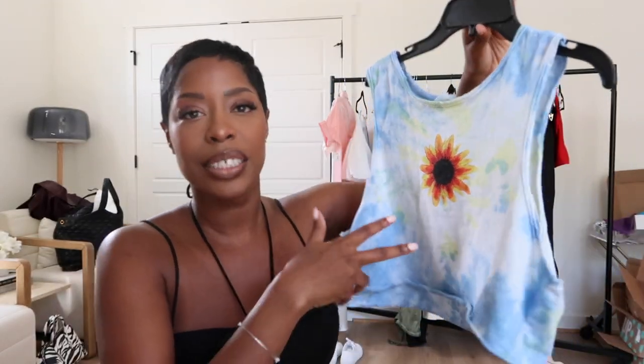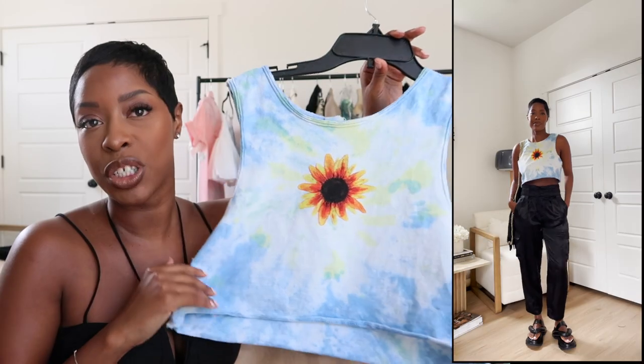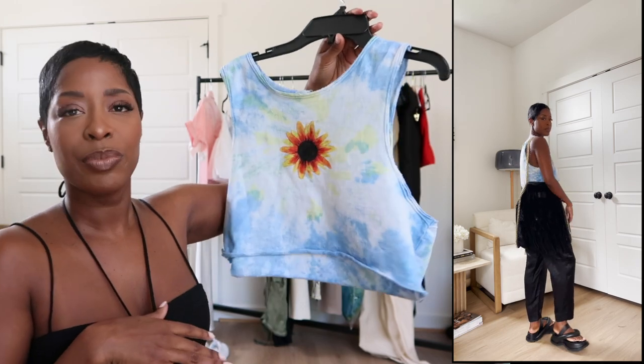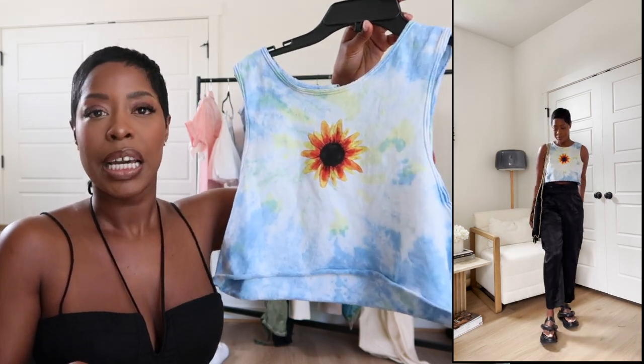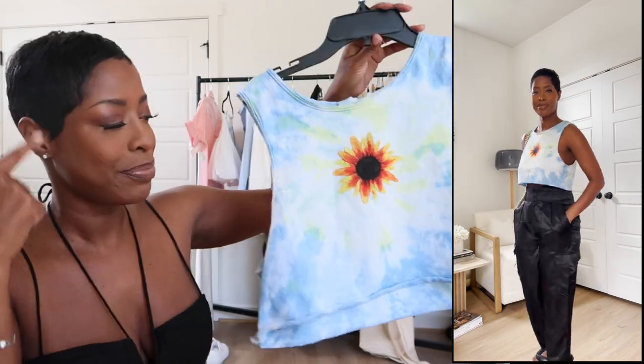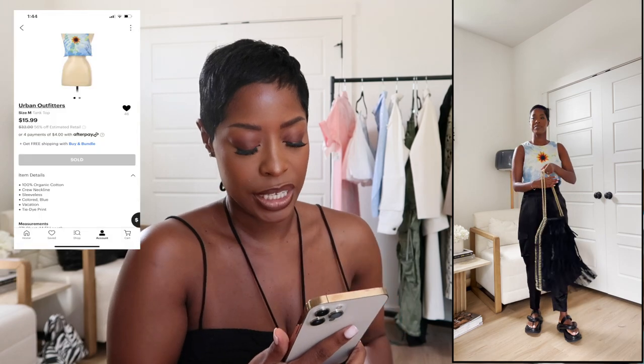Next up is this tank top, which is so cute. It's like a little crop top — this is giving retro, kind of 70s vibes. As soon as I saw it, I envisioned it with cut-off shorts and some cool little dad sandals — very tropical. Also works with really oversized jeans, this little crop top, cute sunglasses, and chunky sandals. I saw the whole outfit as soon as I saw this piece.